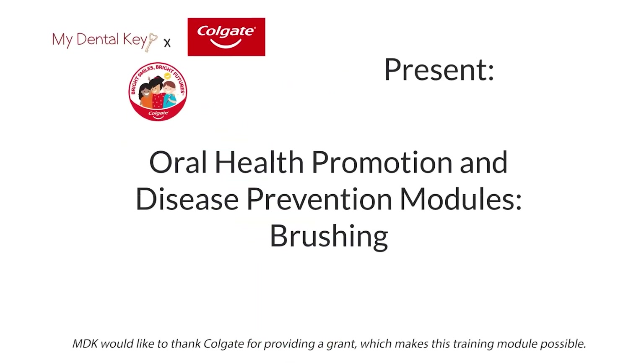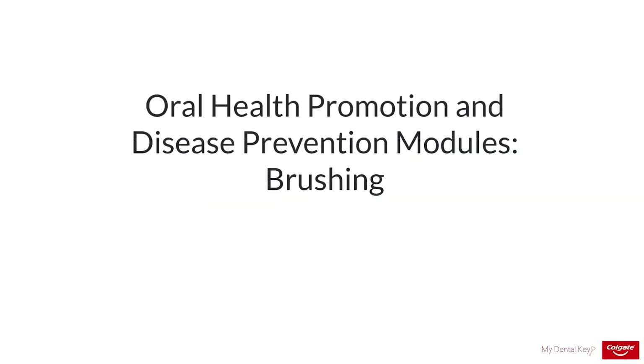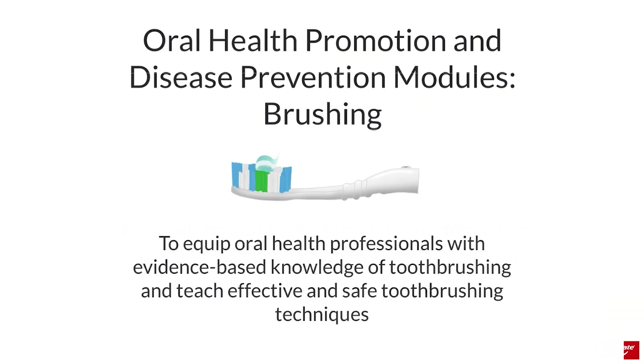The goal of this module is to equip dental professionals with the evidence-based knowledge of toothbrushing and to teach how to effectively and safely perform a toothbrushing procedure.